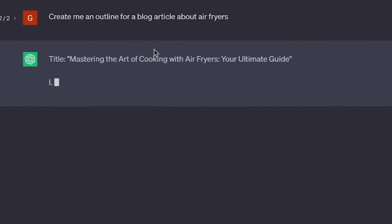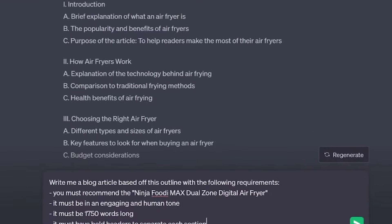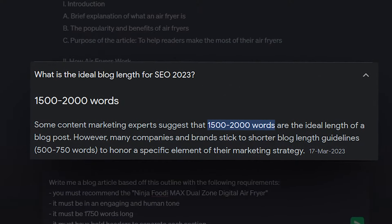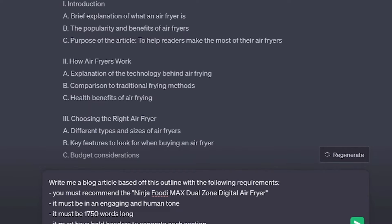We're going to ask ChatGPT to create an outline for a blog article about our chosen niche, and it will generate an entire blog article outline based around air fryers. From here, you're going to ask ChatGPT to generate the entire blog article and request it to include the name of the product you've chosen. This is an advanced prompt I've been using: write a blog article based off the outline with the following requirements — it needs to recommend the Ninja Foodie, it must be in an engaging and human tone, it must be 1,750 words long, and it must have bold headers to separate each section.